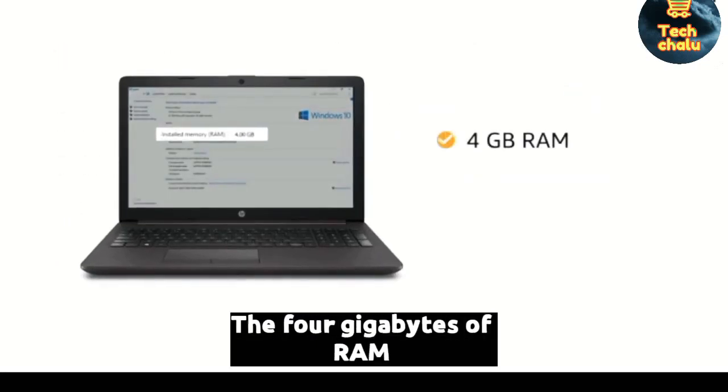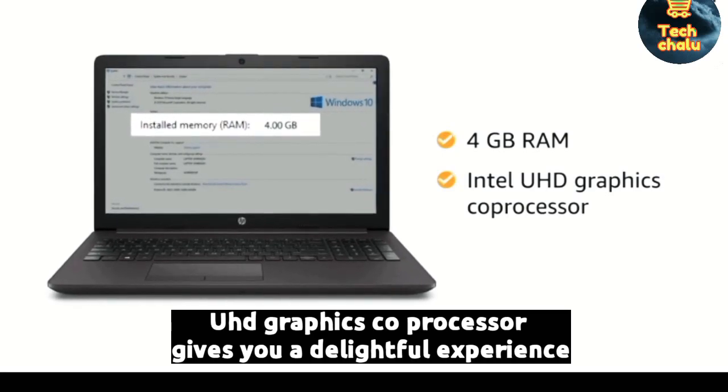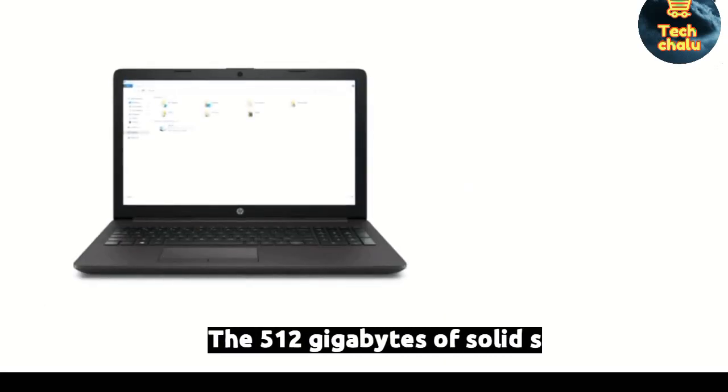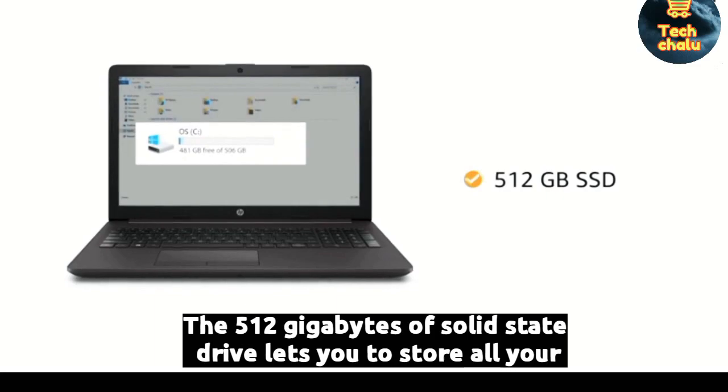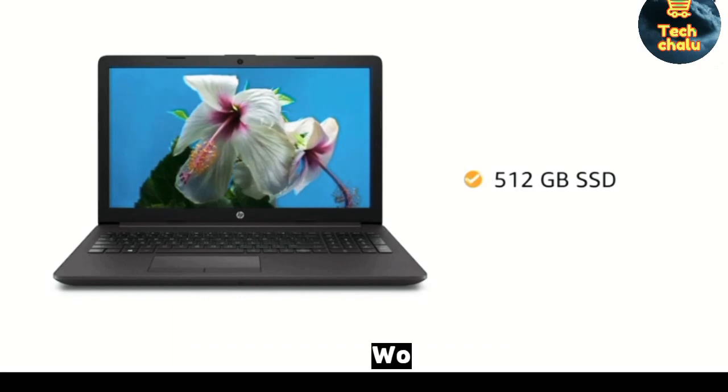The 4GB RAM with Intel UHD graphics co-processor gives you a delightful experience. The 512GB solid state drive lets you store all your pictures, music and videos worry-free.